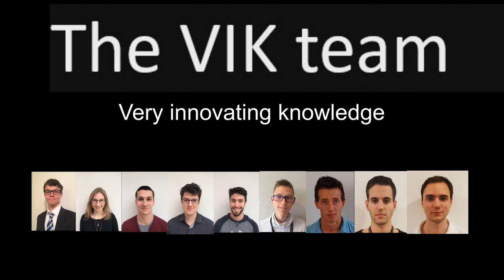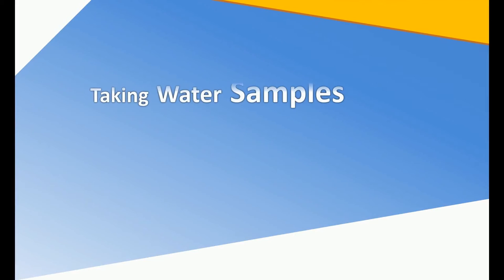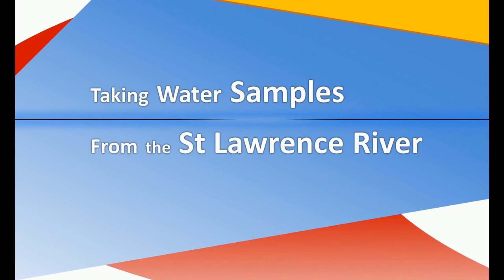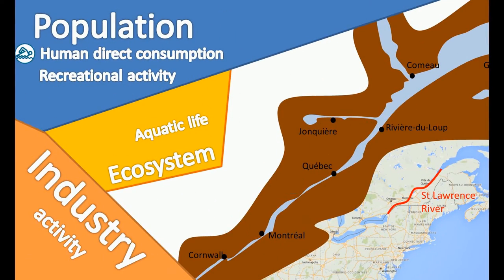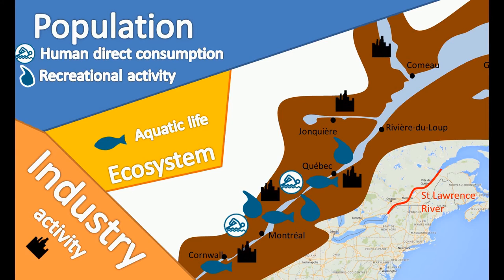The Vic team would like to present our solution to challenge one: taking water samples from the St. Lawrence River to give to sample analyzers. We started looking at where sample analyzers would be relevant — places where there was water consumption, recreational activities, industrial activities, and aquatic life.